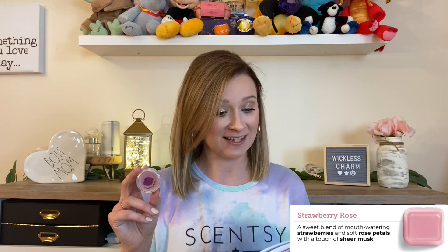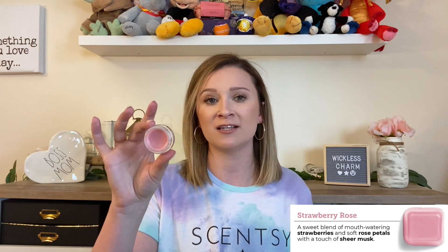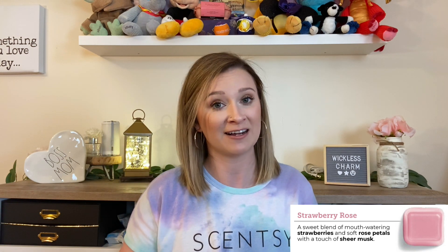Last in the fruity family is Strawberry Rose, another scent of the month from 2020 that has come back for its first full catalog. It says a sweet blend of mouth-watering strawberries and soft rose petals with a touch of sheer musk. I did not think I was going to like it at first because of the rose, but it is by far my favorite fruity floral scent hands down. It's so romantic and juicy with strawberry, but it has that feminine perfume vibe without being overpowering. I've kept the room spray in my daughter's room since it was scent of the month — it's just now running low.